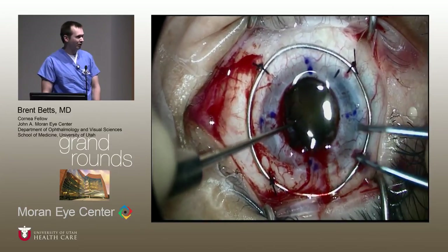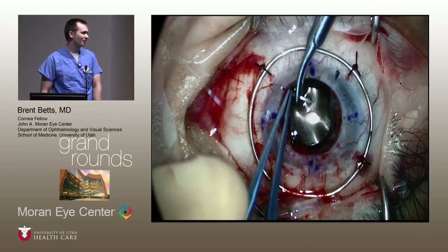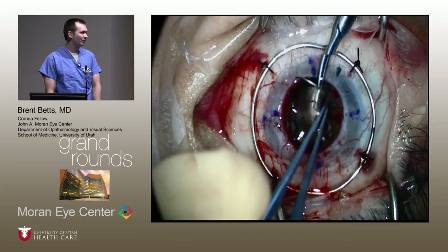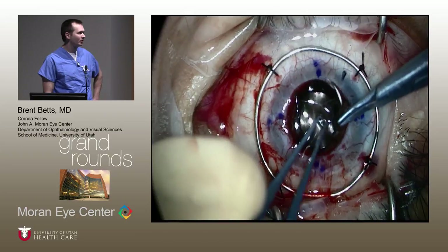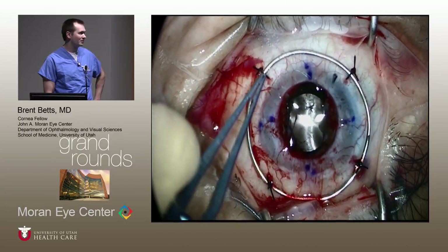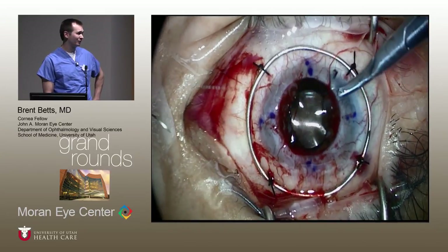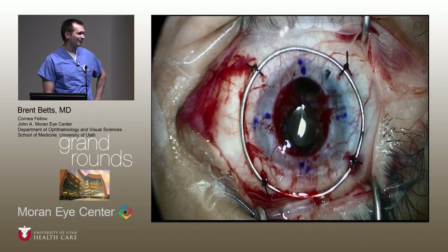We had already cut the donor tissue at this time because we really wanted to decrease the amount of time that the eye was actually open. We tried to make a pupil and ended up with about a three-millimeter opening. We used nylon prolene sutures to kind of close the two ends — mainly because if he was going to have some vision potential, we wanted him not to have crazy glare, but also we wanted to keep the lens in the posterior chamber.